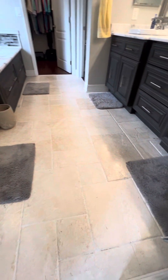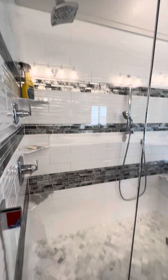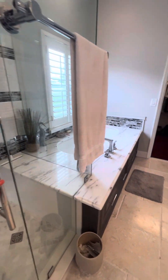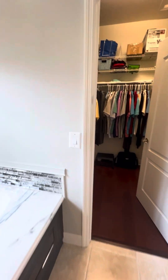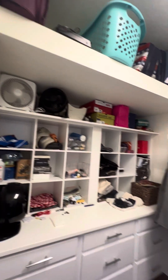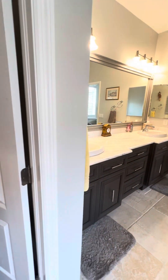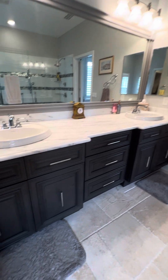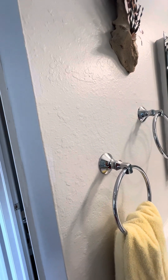This bathroom is stunning. They brought new travertine floors in here to match the living space. Huge shower with a bench, two different shower heads, frameless shower door. Gorgeous soaking tub. Custom closets and a nice size master closet. Private toilet room. Brand new vanity, framed mirror, new lights, soft-close drawers — this is all custom. There are medicine cabinets on both sides.